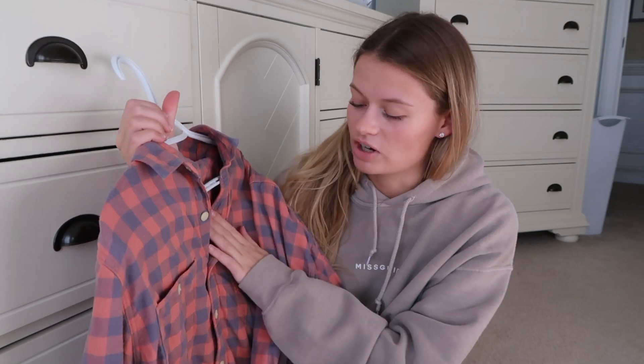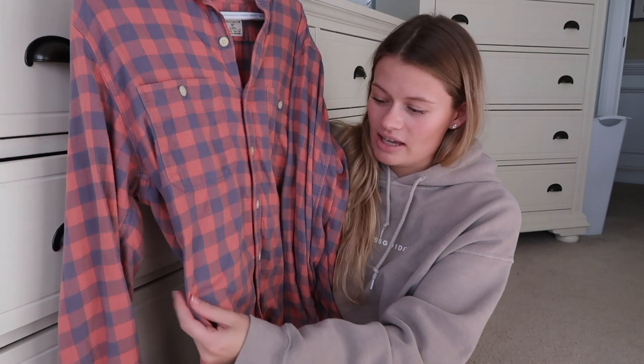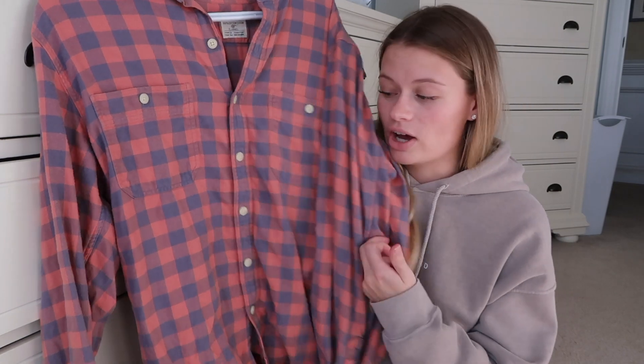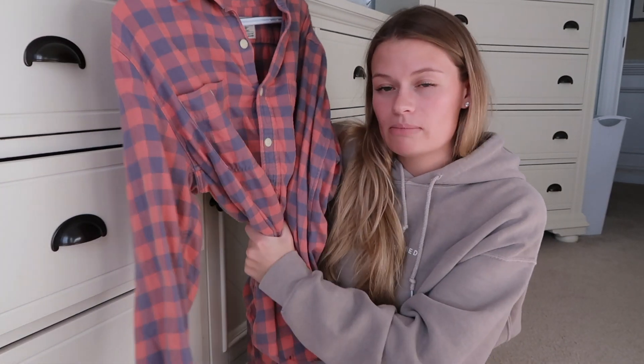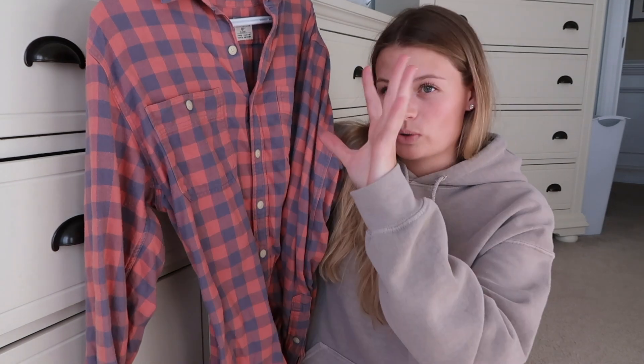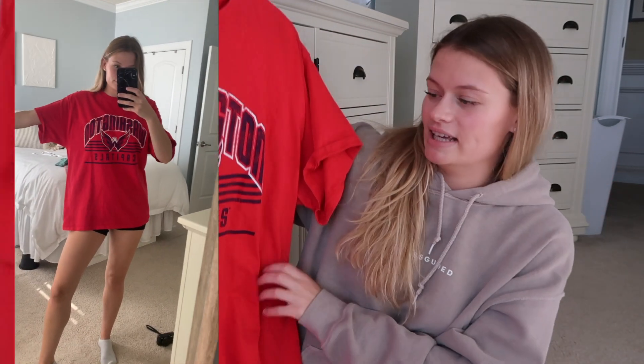I think I got this for like five dollars. I'm really excited for this — I love the colors. It's like navy and this peach color. I'm planning on bleach-dipping this, so I'm planning on dipping the bottom of this in bleach to make it sort of like a faded look, and I'm really excited for this one.